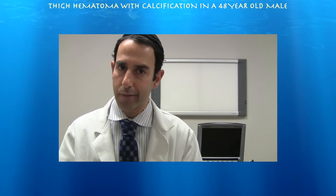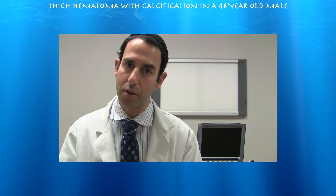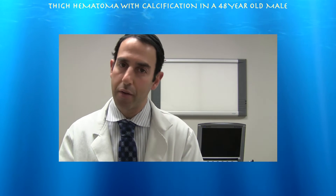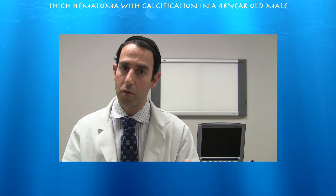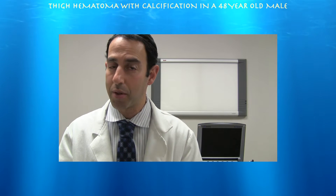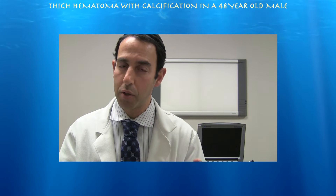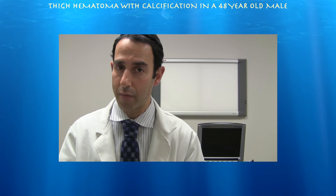This is a 48-year-old male who banged his right thigh about three weeks prior to seeing me. He was complaining of a ball-type sensation deep within the thigh, and his history was very vague. As I was doing the ultrasound, he was kind of pointing me one direction and then another direction. Towards the end, I was trying to do a somewhat complete exam and go proximal to where his pain was, and lo and behold, I found this very large hematoma between his vastus intermedius muscle and the femur.